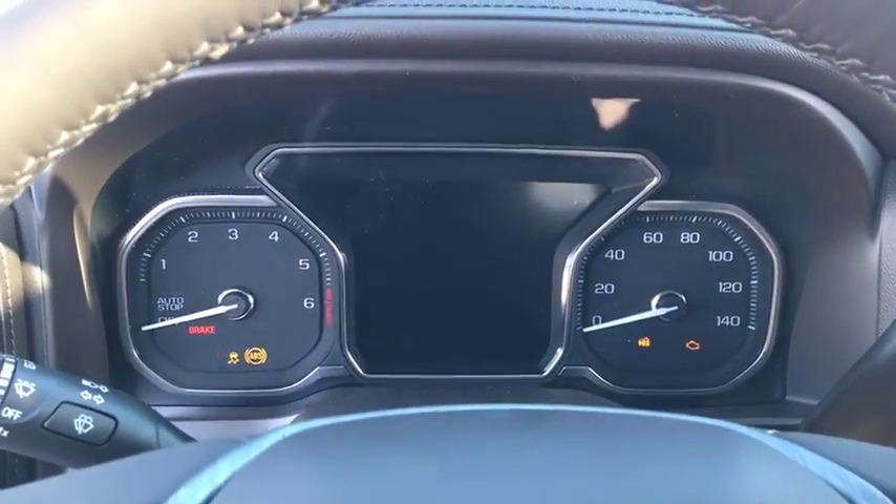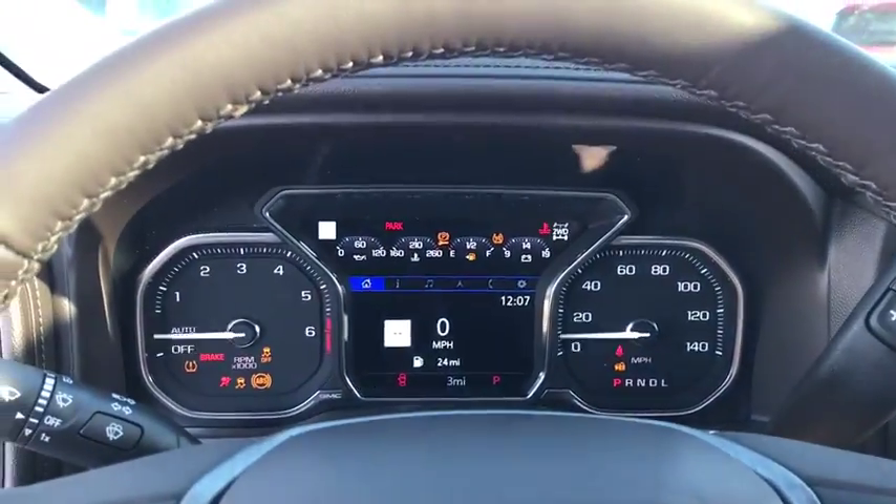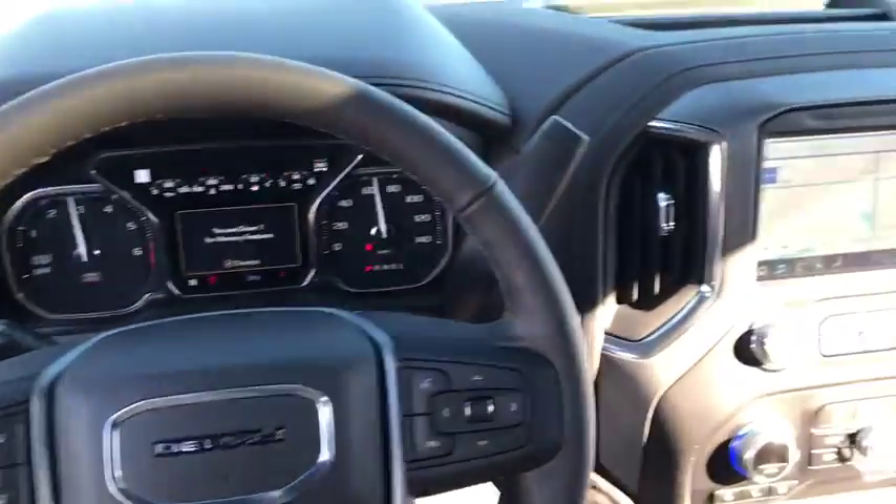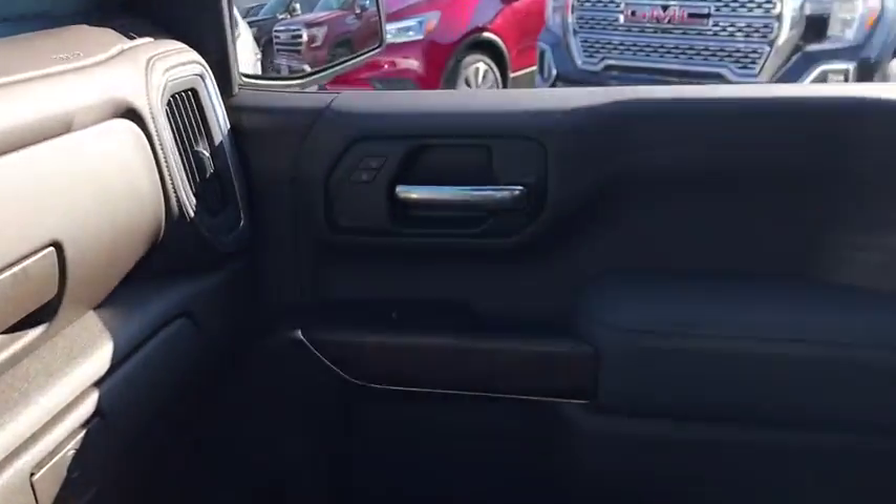Here are some of this vehicle's great options: Traction Control, Anti-Lock Braking System, Keyless Entry, Backup Camera, Navigation System, Remote Engine Start, Lane Departure Warning, Power Passenger Seat, and Tow Hitch.